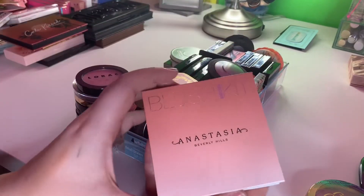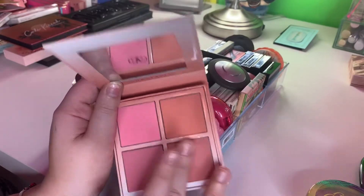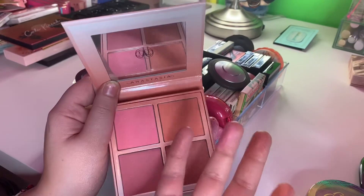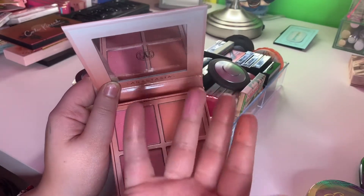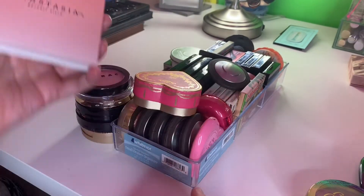Then I have the Anastasia Blush Kit. I do still use this because it is still good. I don't use it that often — it's not my cup of tea necessarily, but I still do use it and I really like it. So I'm going to go ahead and keep it.